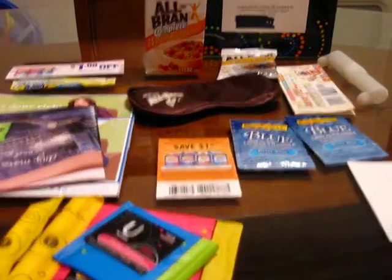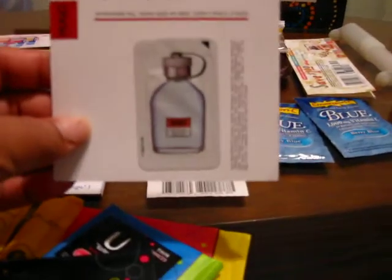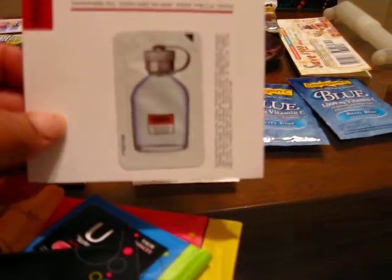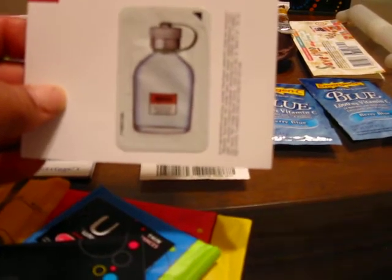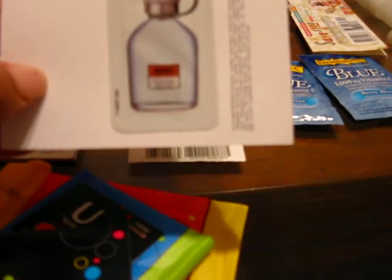Apparently I had stuck my Hugo Boss sample down in the box with the Kotex because it came spilling out with all the other items — yet another freebie I had completely forgotten about. It's a really tiny sample stuck on a card; you're supposed to rub it on. The writing is so tiny I can barely read it, but it's a Hugo Boss fragrance sample.